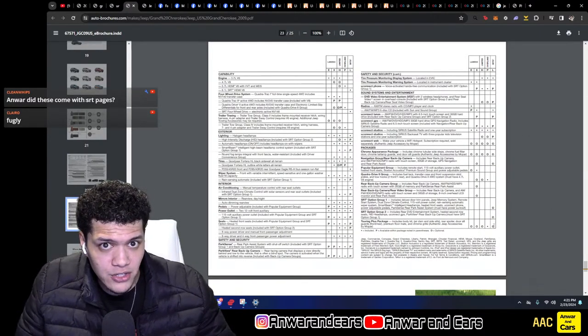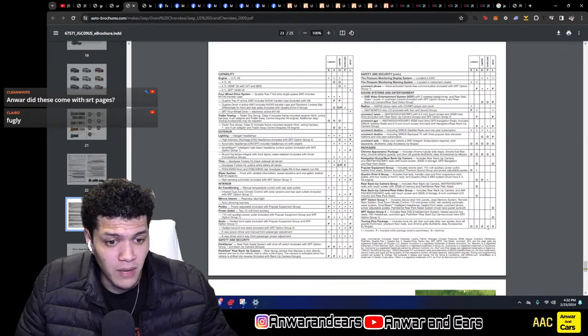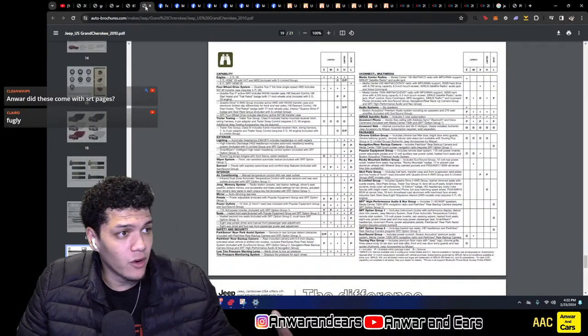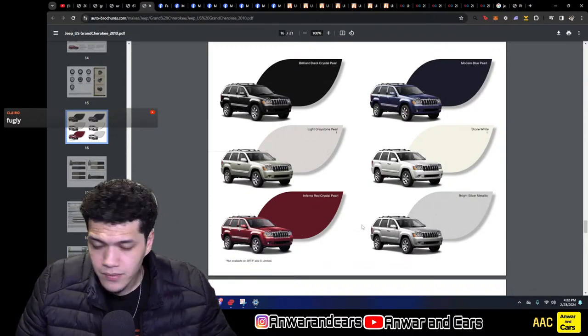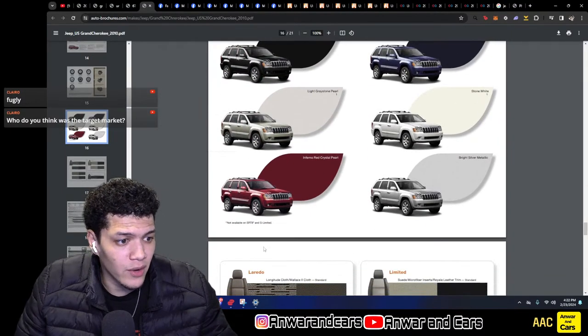In 2009 we see the Touring package is showing as available for the SRT8 — not sure if this is a typo, but the more I think about it, it probably is. The chrome appearance package is also shown for 2009 and up. Colors for 2009 stayed the same four: black, red, blue, and silver.